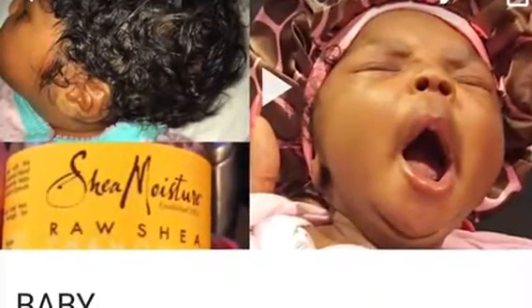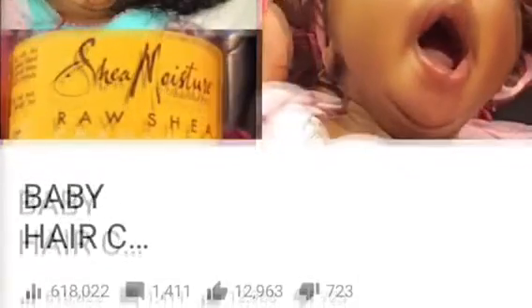I am using Jamaican black castor oil — not regular castor oil, Jamaican black castor oil. That video pretty much went viral and has almost 600,000 views. Do I oil her hair every day? No, I do not, because it is a very thick oil. Even though Savannah has a lot of hair it's very thick, and I just don't want to use it every day. Currently I'll use it about twice a week.